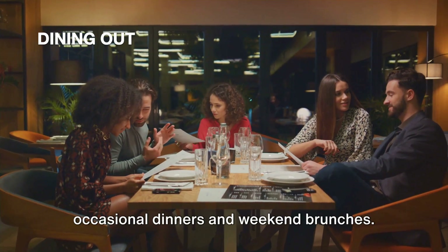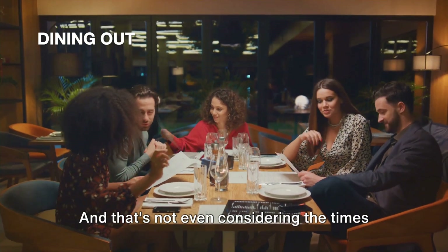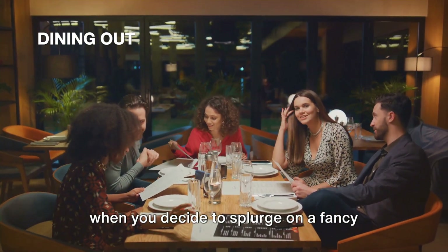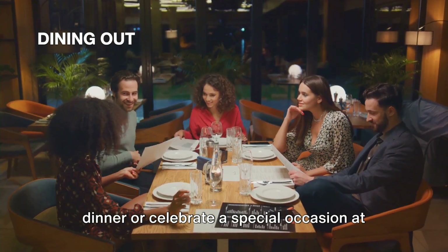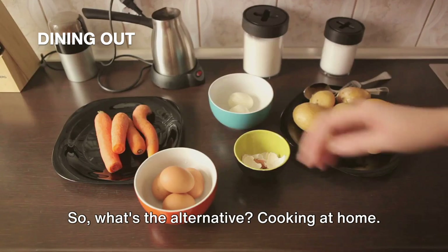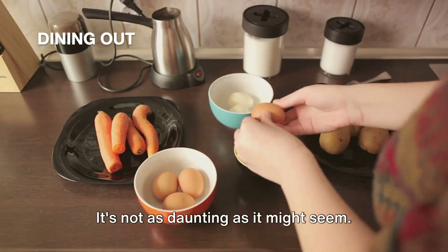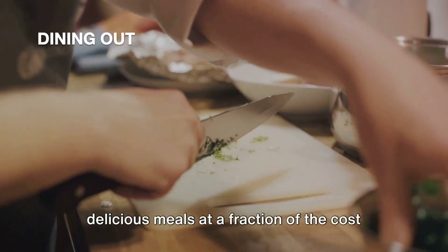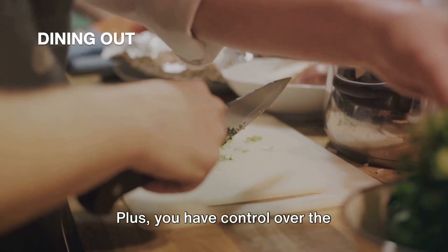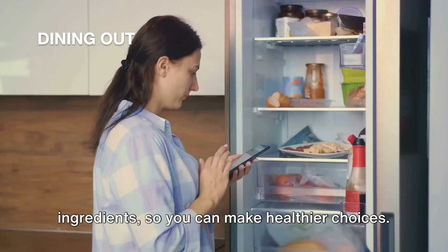And let's not forget the cost of occasional dinners and weekend brunches — those can add up quickly too. Not to mention splurging on a fancy dinner or celebrating a special occasion at a high-end restaurant. So what's the alternative? Cooking at home. It's not as daunting as it might seem. With a little bit of planning and some basic cooking skills, you can whip up delicious meals at a fraction of the cost of dining out. Plus, you have control over the ingredients, so you can make healthier choices.